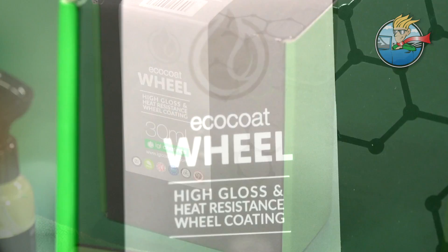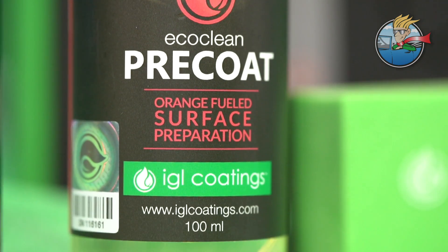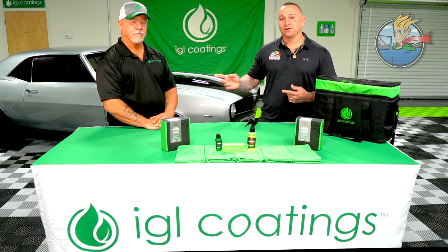Justin Lovato, AutoGeek.com, and we're here to introduce you to IGL Wheel Coating, which is a ceramic coating for your wheels. It has a lot of benefits in regards to those who actually coat their paint. Guess what? You've got to coat the wheels too. So we want to talk about the benefits today with Vice President of IGL Coatings, Marcus Parsley.